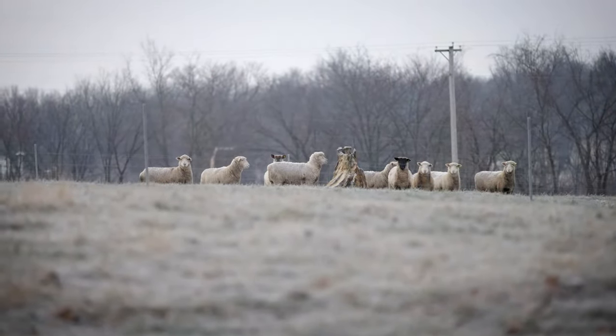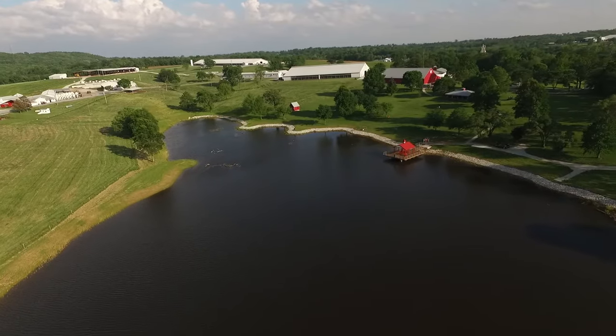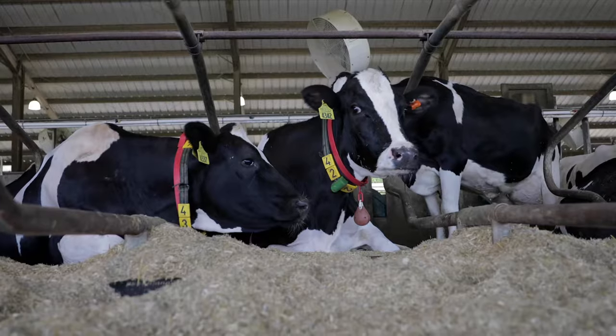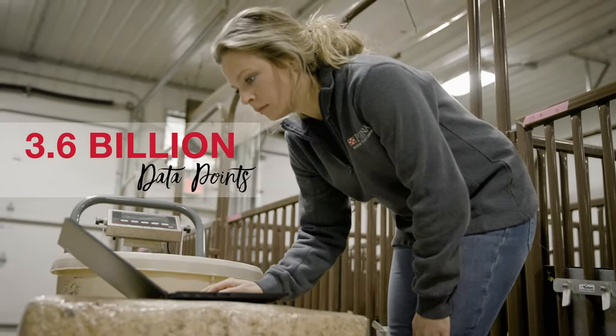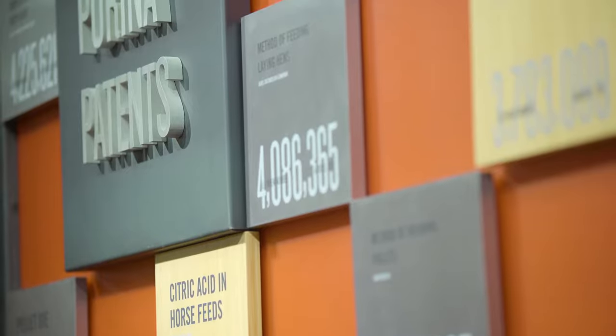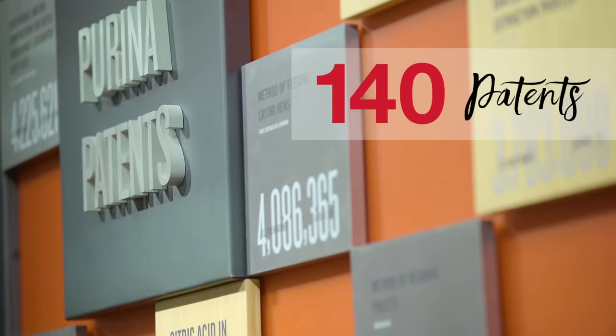My name is Maggie Ambergy and I'm a small ruminant technical specialist within Purina. The Purina Research Farm is home to over 7,000 animals. Every year there is nearly 3.6 billion data points collected. Since 1926 there's been 25,000 research studies on record and we're proud to hold 140 patents.